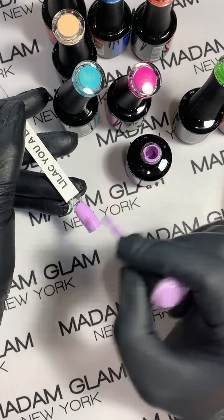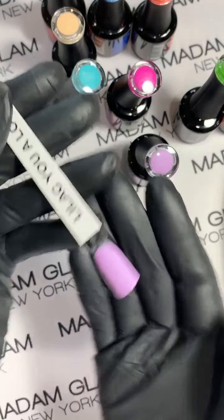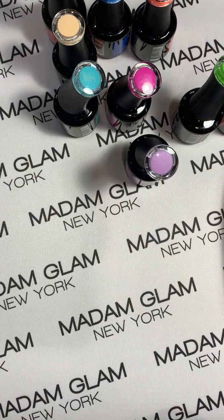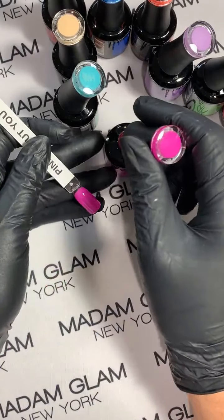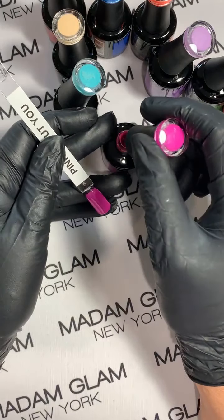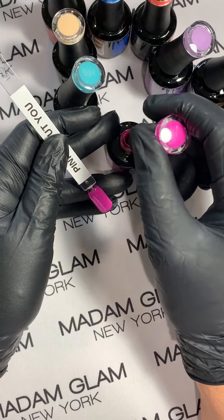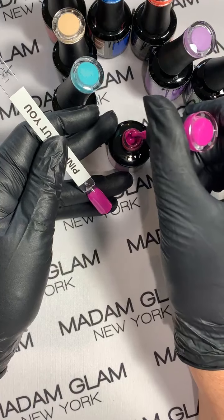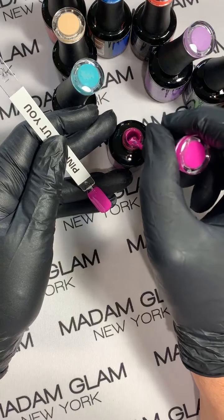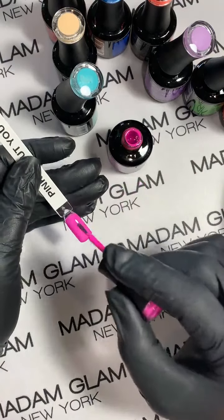Lilac You a Lot. And Pink About You — I'm telling you it is crazy bright. You can go on MadamGlam.com and if you're not a VIP you will not see these gels yet — that is another benefit of being a VIP. VIP gives you early access to all the collections.